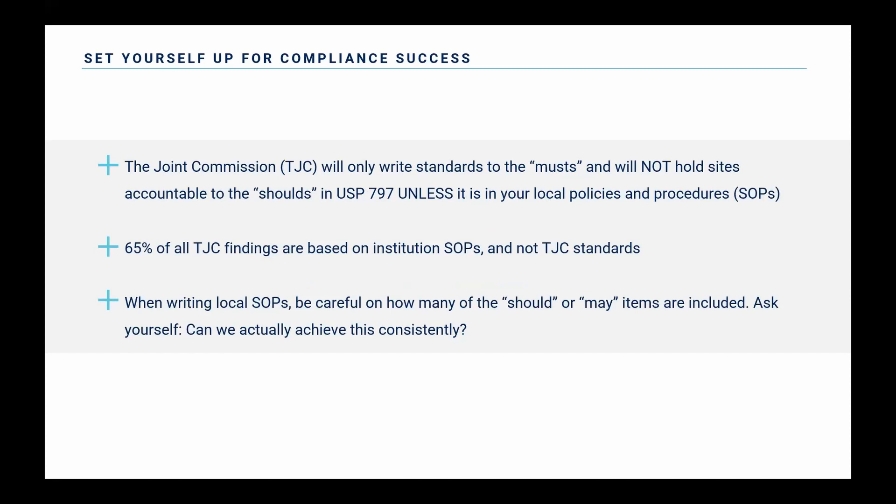Set yourself up for compliance success. The Joint Commission has stated they will only write standards to the 'musts' and will not hold sites accountable to the 'shoulds' unless it's in your local policies and procedures — your SOPs. Around 65% of Joint Commission findings pertaining to med management are actually based on the institution's SOPs and not on the standards. So when you're writing those local policies, be careful about how many 'should' or 'may' type items are included. Ask yourself, can we actually achieve this consistently and reliably? If you can't, maybe don't include it in your policy.